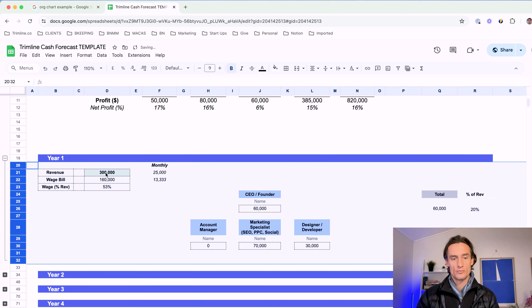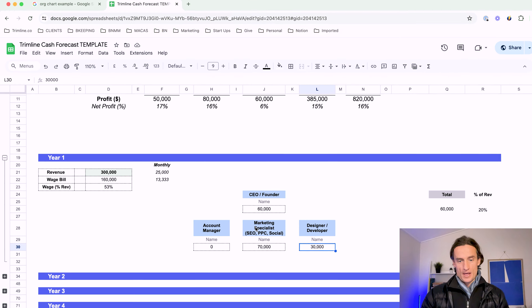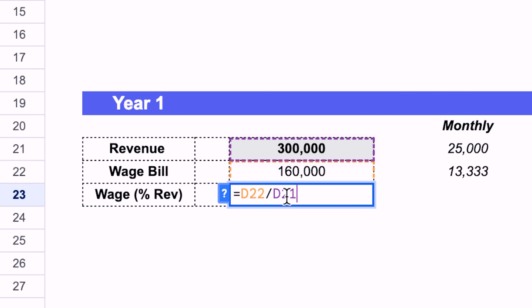Now I want to show you the story of an agency who grew to this mark and how the team evolved whilst connecting it to their wage levels. In year one, startup mode — the founder is underpaying themselves at 60K a year. They've got a marketing specialist all-rounder on 70K and a designer-developer probably on a part-time basis. The wage bill is taking up 53% of their revenue, and it ticks along okay.